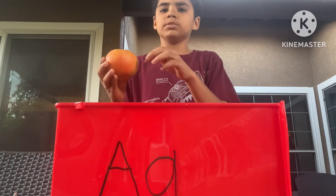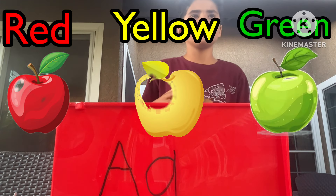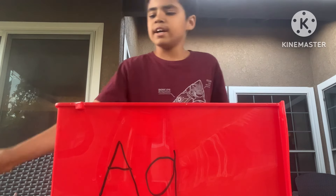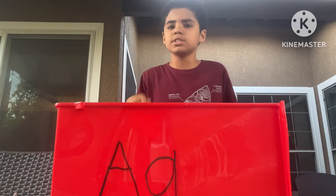Yeah, apples are red, sometimes they're yellow, and sometimes they're green. They're called Granny Smith apples if they're green. We won't be eating this, but now let's listen to my airplane song and my apple song.